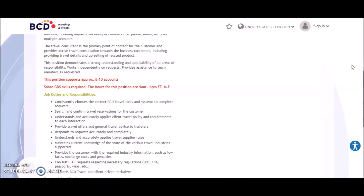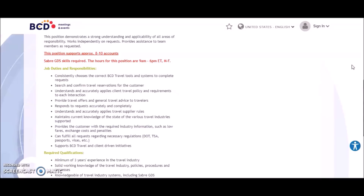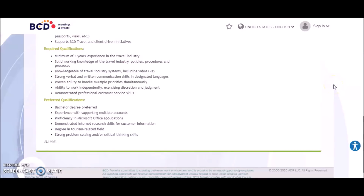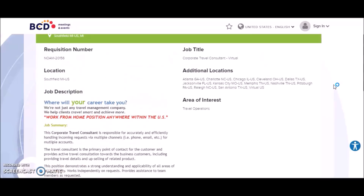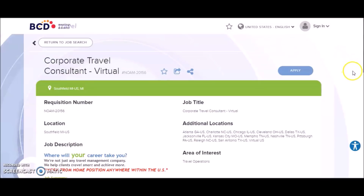This position supports approximately eight to ten accounts. Job duties include consistently choosing the correct BCD Travel tools and systems to search and confirm travel reservations, understanding and accurately applying client travel policy, providing travel offers and general travel advice, responding to requests accurately, and applying travel supplier rules. Preferred qualifications include a bachelor's degree, experience supporting multiple accounts, proficiency in Microsoft Office, demonstrated internet research skills, a degree in a tourism-related field, and strong problem-solving and critical-thinking skills. Click the link to get started in the application process.